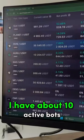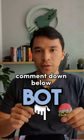And as you can see, I have about 10 active bots right now running. Comment down below 'bot' and I will send you a comment.